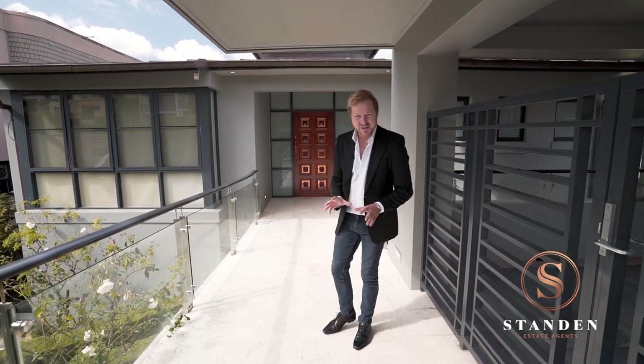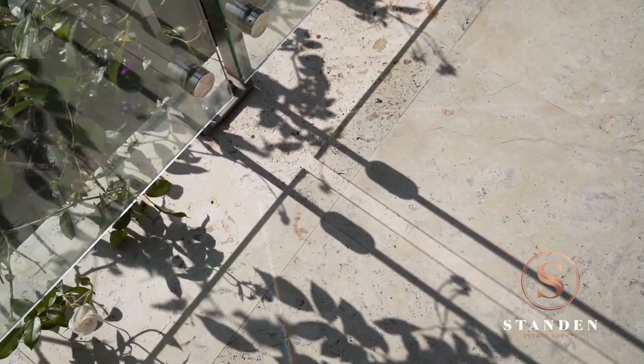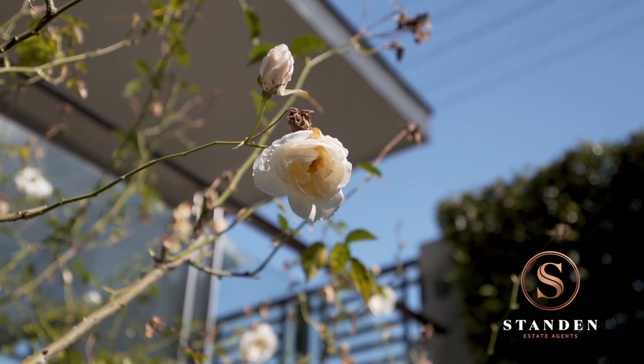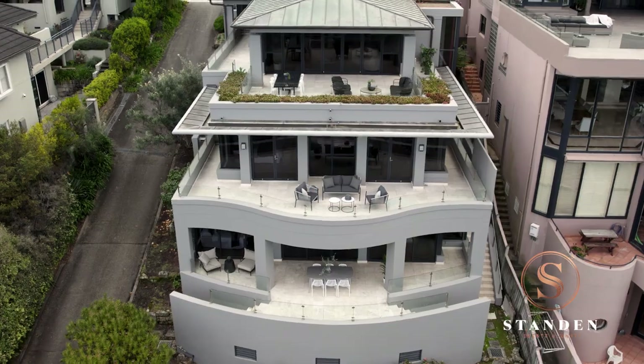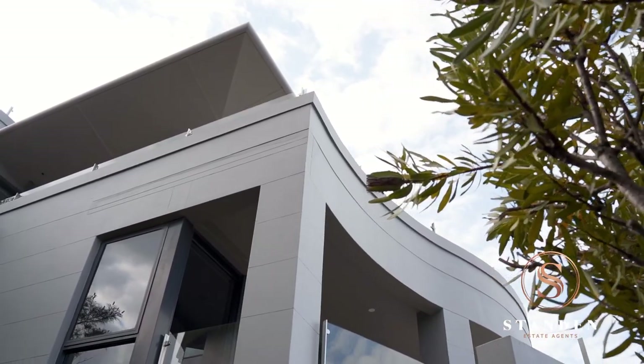The formal entry is impressive. I love the use of travertine, glass balustrading, all overlooking this impressive rose garden. Standing here you can immediately feel the quality of this construction. The home was built by master builders Kiri Construction, and is literally concrete and double brick throughout.